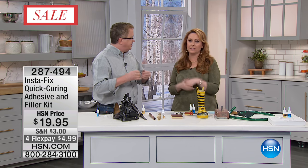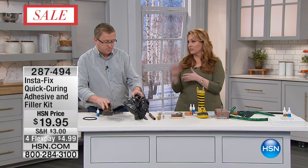We would love to hear from you. If you want the Instafix — great. I love it. And I'm going to tell you my story of what I fixed in the house.